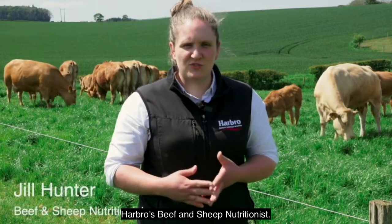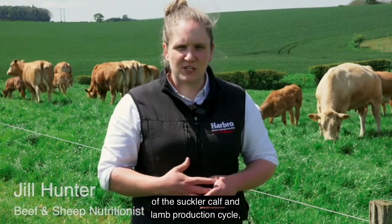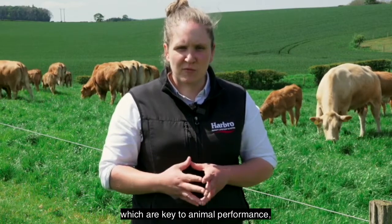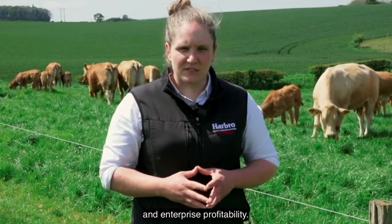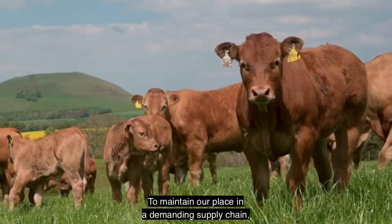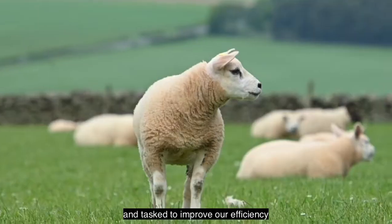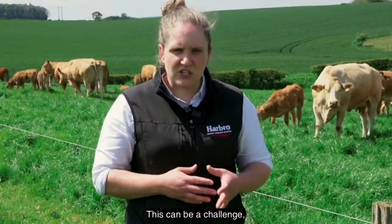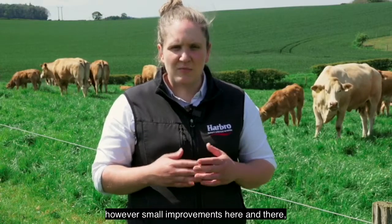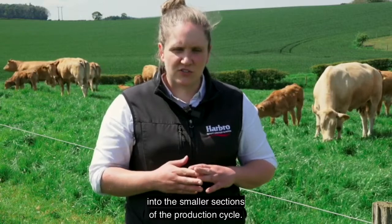I'm Jill Hunter, Harbour's Beef and Sheep Nutritionist, and I'm going to run through the different stages of the suckler calf and lamb production cycle which are key to animal performance, efficiency, sustainability and enterprise profitability. To maintain our place in a demanding supply chain we are increasingly being encouraged and tasked to improve our efficiency and reduce our carbon footprint. This can be a challenge, however small improvements here and there begin to add up, especially when you break it down into the smaller sections of the production cycle.